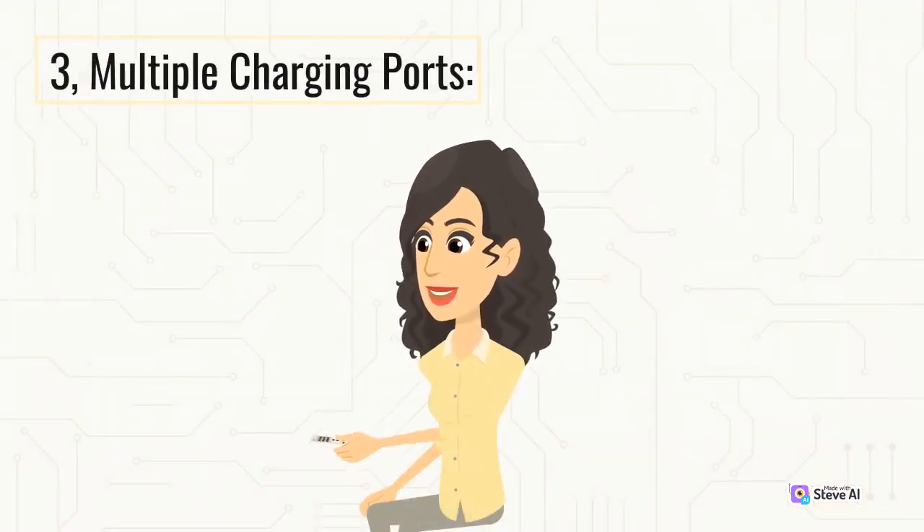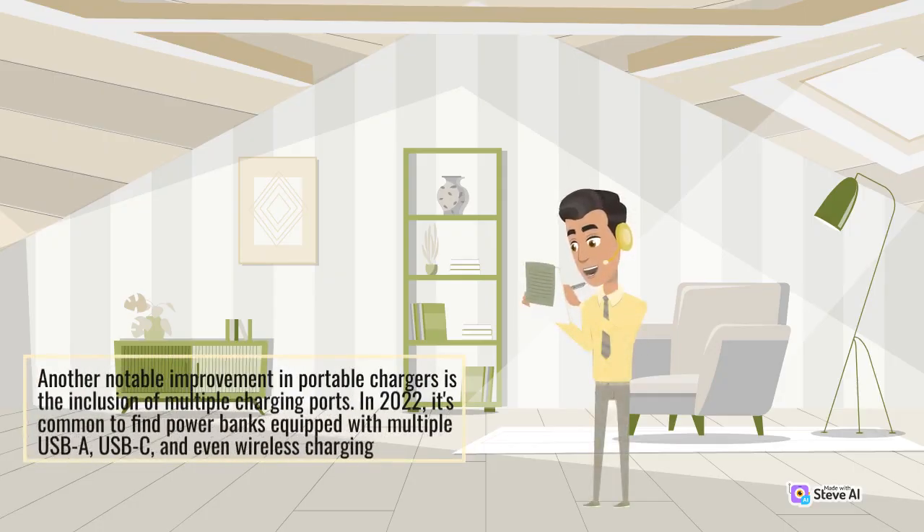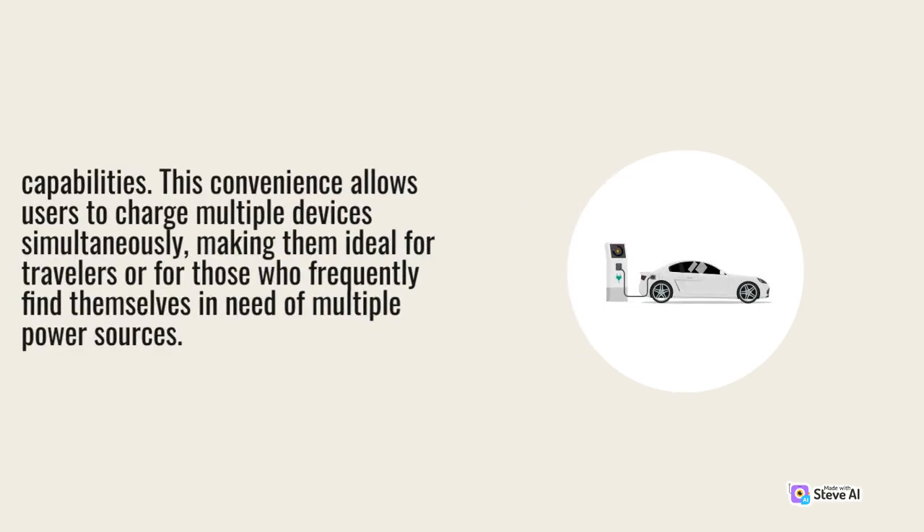Multiple Charging Ports: Another notable improvement in portable chargers is the inclusion of multiple charging ports. In 2022, it's common to find power banks equipped with multiple USB-A, USB-C, and even wireless charging capabilities. This convenience allows users to charge multiple devices simultaneously, making them ideal for travelers or for those who frequently find themselves in need of multiple power sources.